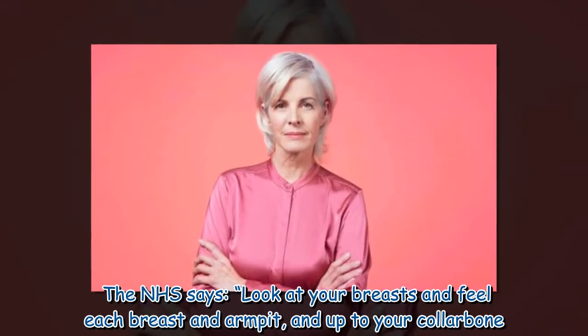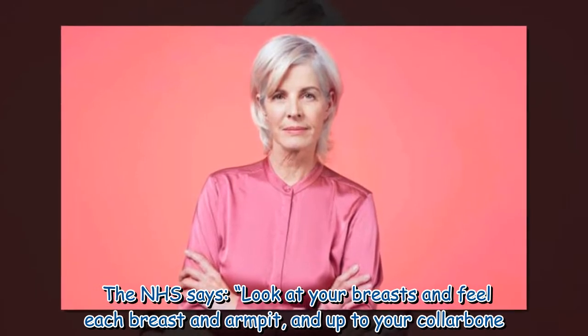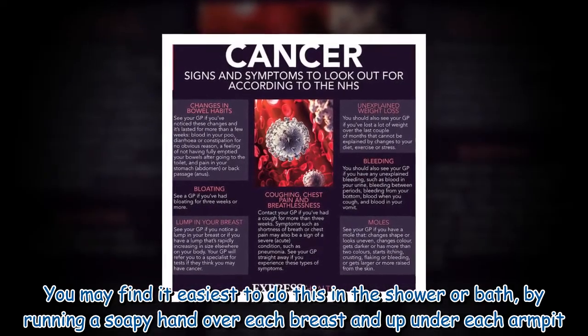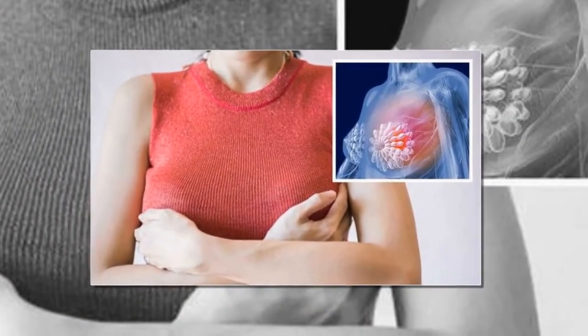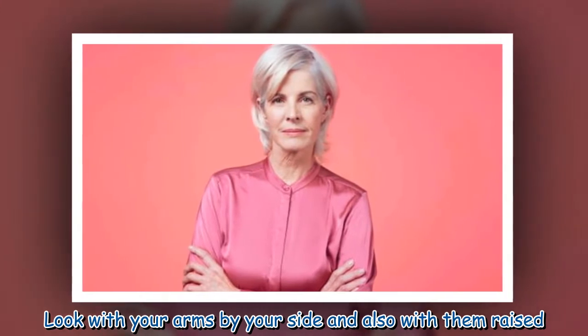The NHS says: look at your breasts and feel each breast and armpit, and up to your collarbone. You may find it easiest to do this in the shower or bath, by running a soapy hand over each breast and up under each armpit. You can also look at your breasts in the mirror — with your arms by your side and also with them raised.